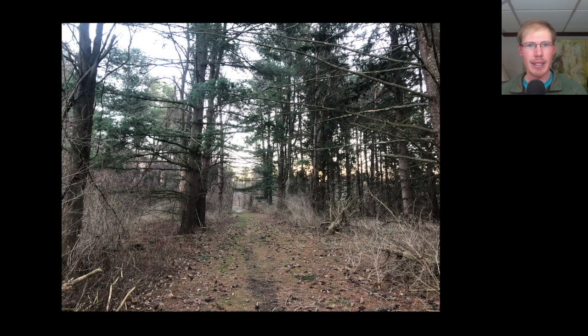Hey everyone, this is David Brown with the migration update for March 14th, 2024 from the Braddock Bay Hawk Watch. It was a sunny morning with light winds, so Kim and I started the day at Burger Park.